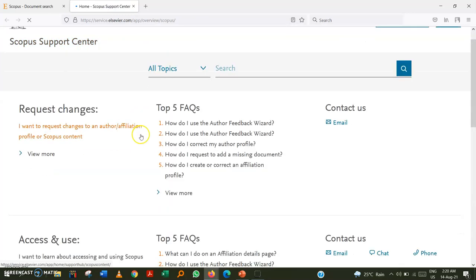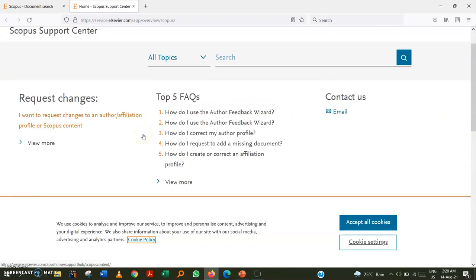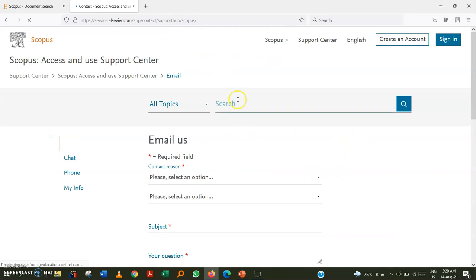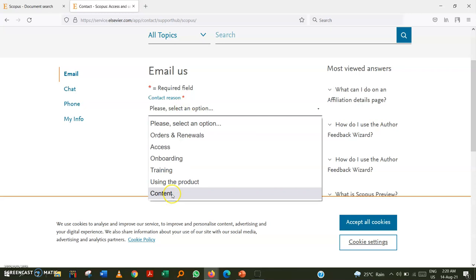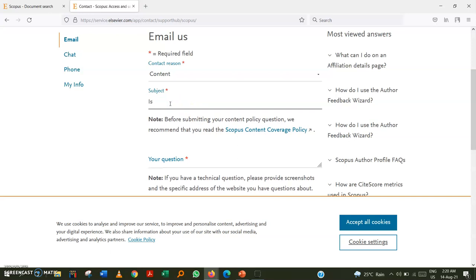This is the Scopus Support Center. You can contact them here — if you send an email, they will reply. There are many topic categories to choose from. You can select the relevant content/source topic and write your question in your own words.